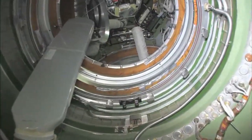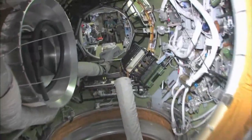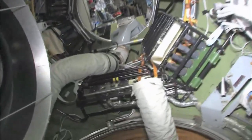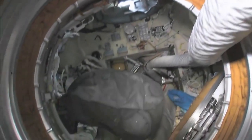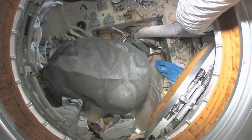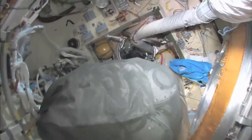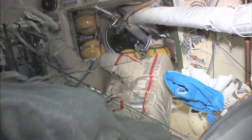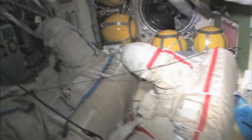As we leave the FGB and go into the docking compartment — the docking compartment is one of those vertical-oriented sections. It's kind of a misnomer because it's not just a docking compartment; it's also an airlock. Yuri and I went out in these two spacesuits a few weeks ago and went into open space for a spacewalk.